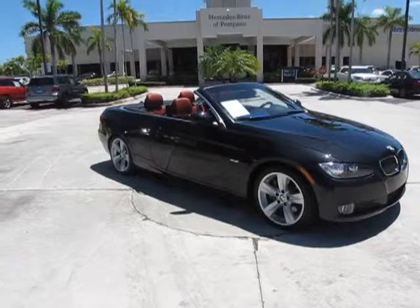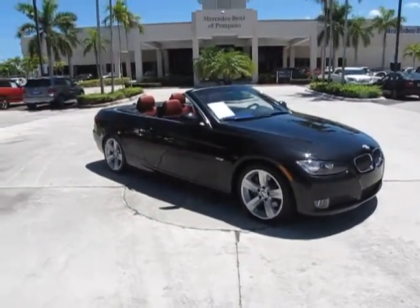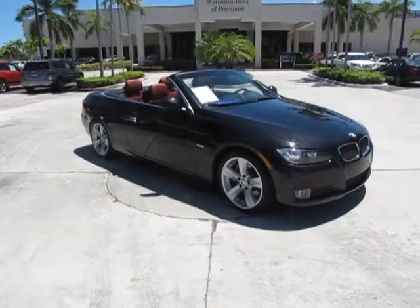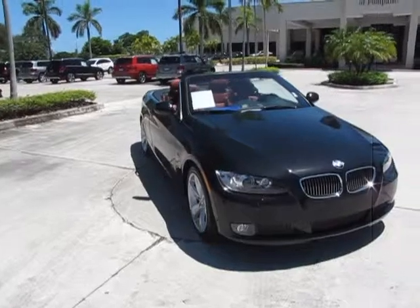Hello, this is Russ Carr at Mercedes-Benz of Pompano. Today I'd like to show you one of our new additions — this is a 2010 BMW 335i convertible.